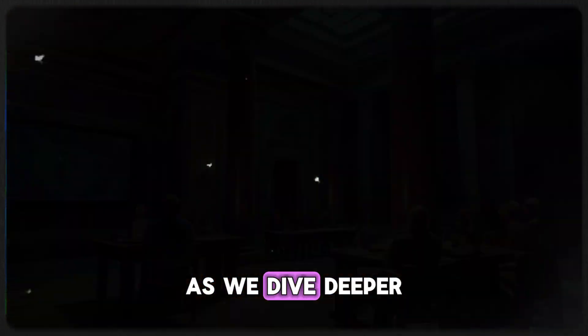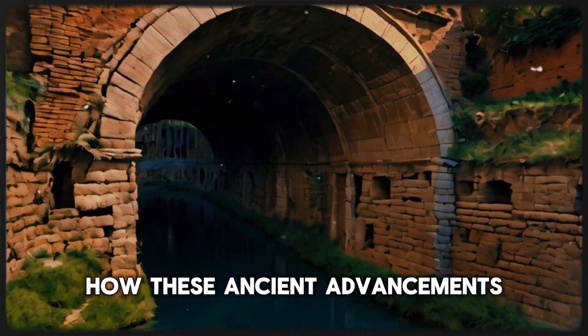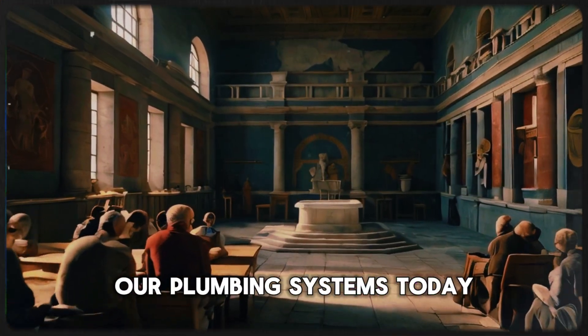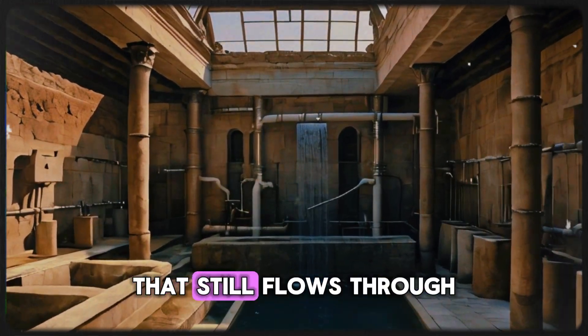As we dive deeper into this fascinating historical context, you'll see how these ancient advancements continue to influence our plumbing systems today. Grab a seat and let's uncover the legacy of Roman ingenuity that still flows through our homes.